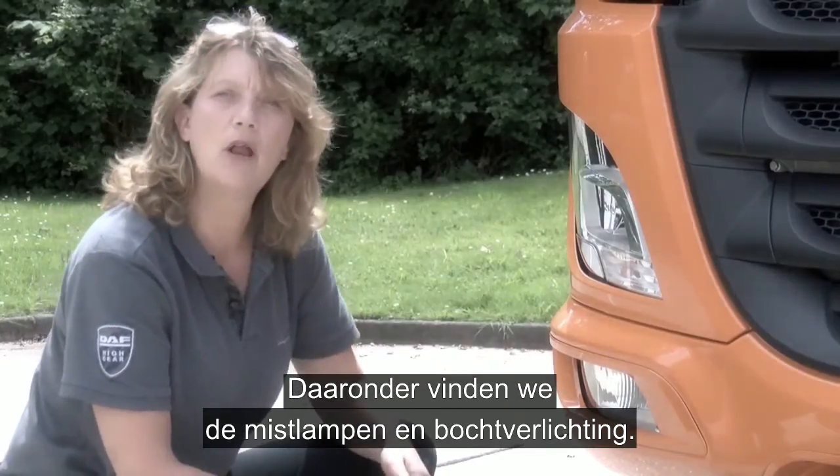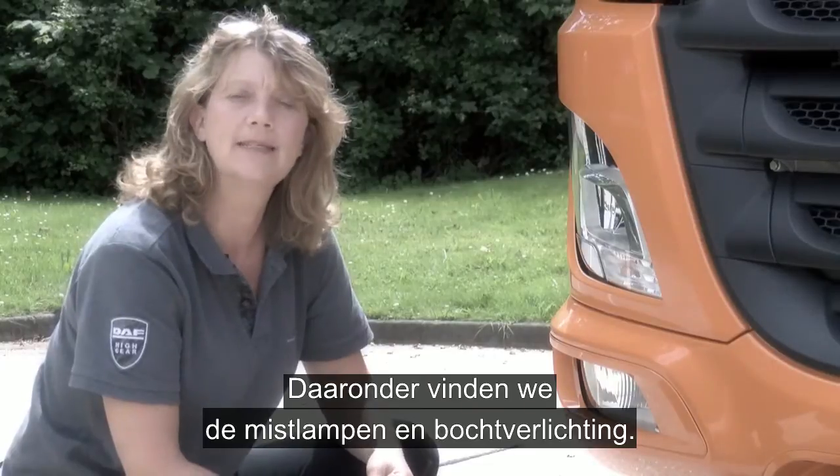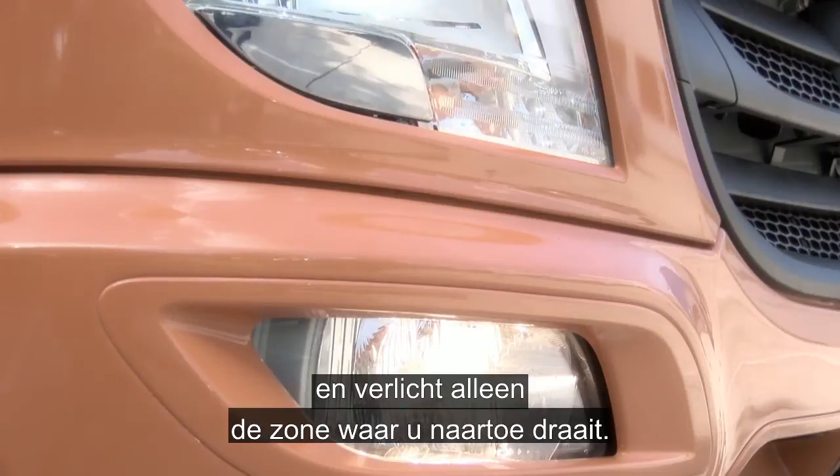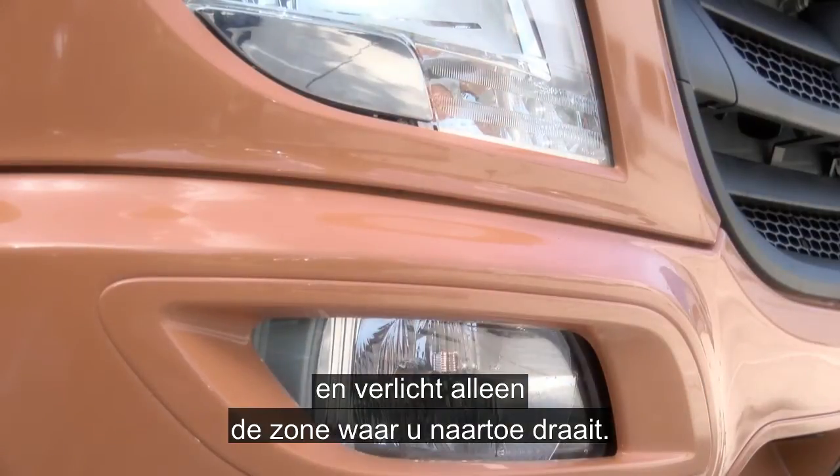Moving down, you've got the fog lights and the low-level cornering lights. The low-level cornering lights activate at low speeds with the lights on, and they will illuminate only the area that you're turning into.